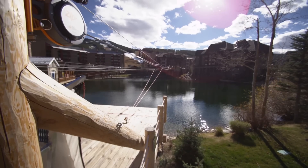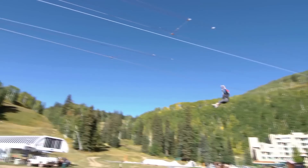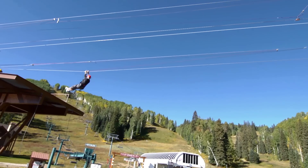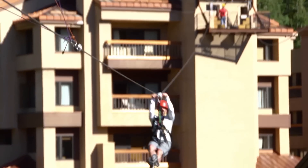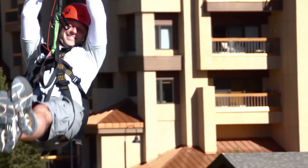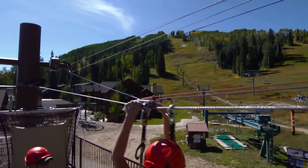The best brake for your zipline, the Zip Stop uses a self-regulating magnetic braking system to brake zipline participants smoothly and comfortably. The Zip Stop provides consistent braking for participants, even at high velocity. The result is a better customer experience, plus higher throughput and profitability for your zipline or canopy tour.